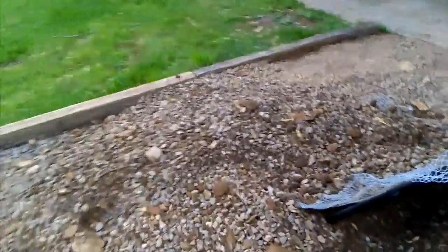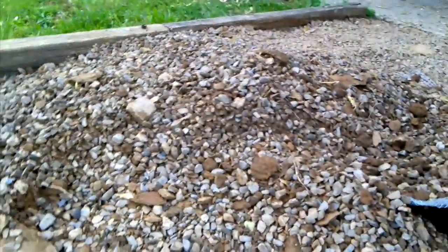Most of the weeds have already been pulled up — they came up like sod, they were so thick — and the soil and gravel are currently being separated. The gravel is going to stay, and the soil is going to go into flower boxes to be reused.